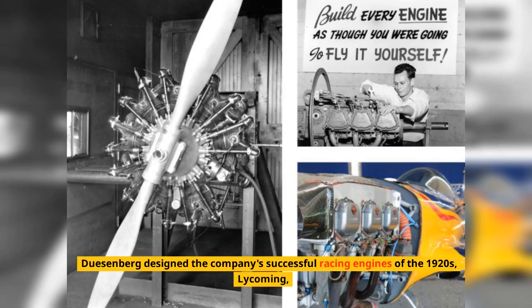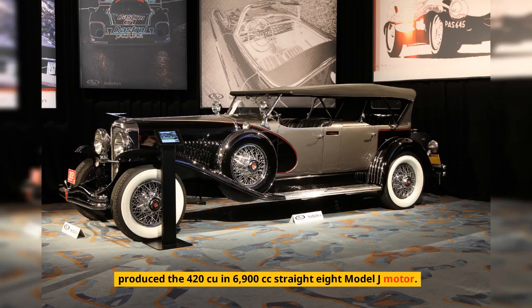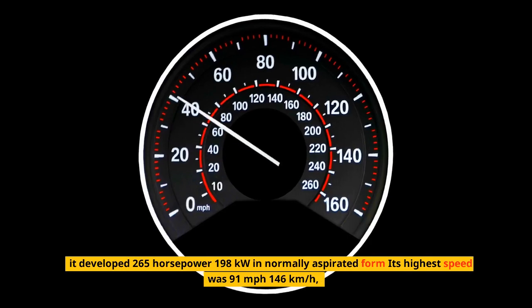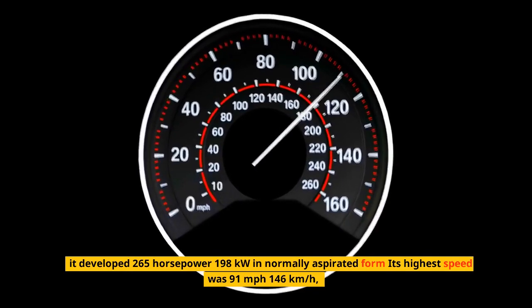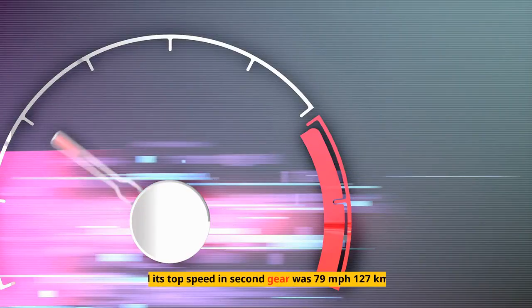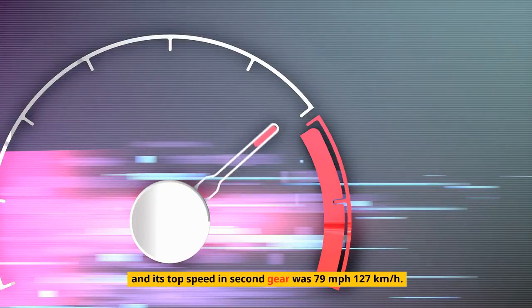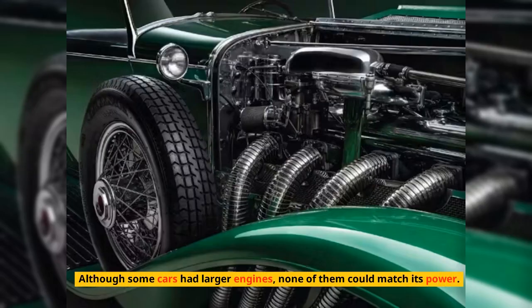Duesenberg designed the company's successful racing engines of the 1920s. Lycoming, another business owned by Cord, produced the 420 cubic inch, 6,900 cc straight-eight Model J motor. It developed 265 horsepower (198 kilowatts) in normally aspirated form. Its highest speed was 91 miles per hour (146 km/h), and its top speed in second gear was 79 miles per hour (127 km/h). Although some cars had larger engines, none of them could match its power.